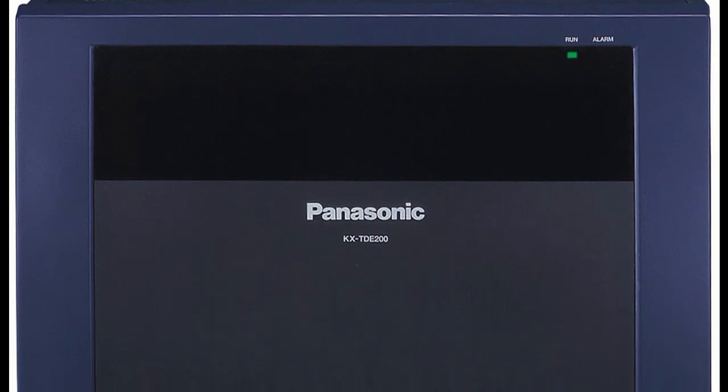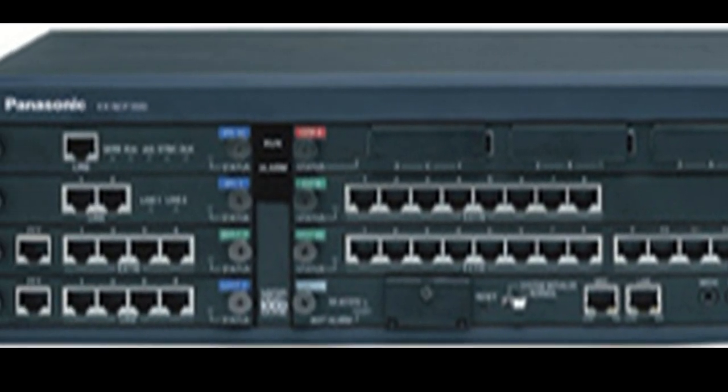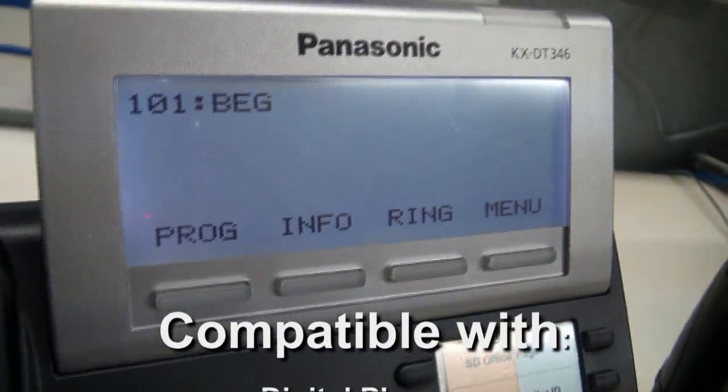Hi, my name is Lydia with Dove Communications. Today I'll be showing you the KX-TDE series phone systems and the KX-NCP series phone systems. The great thing about this system is that it is a digital IP hybrid system.